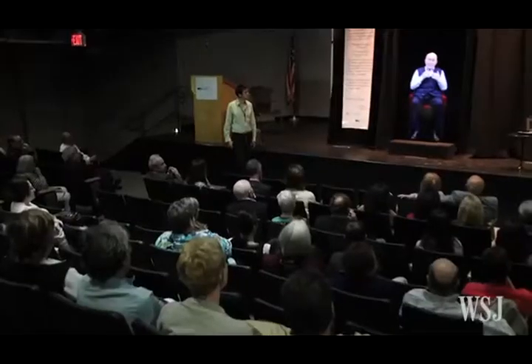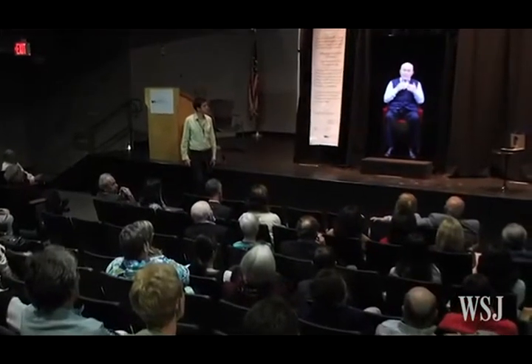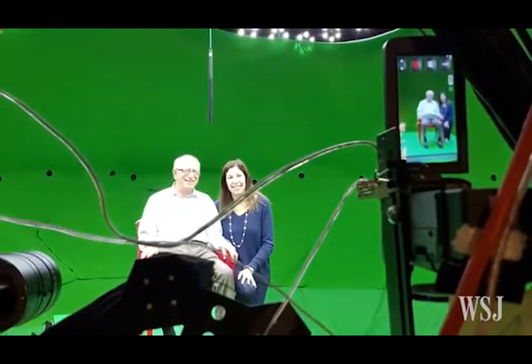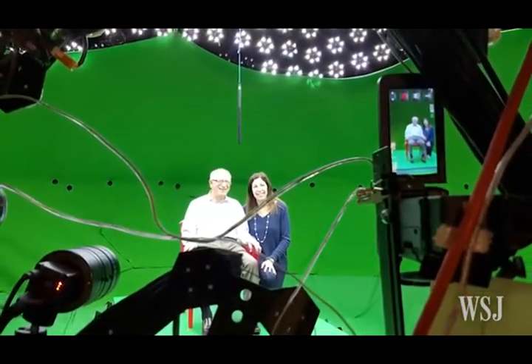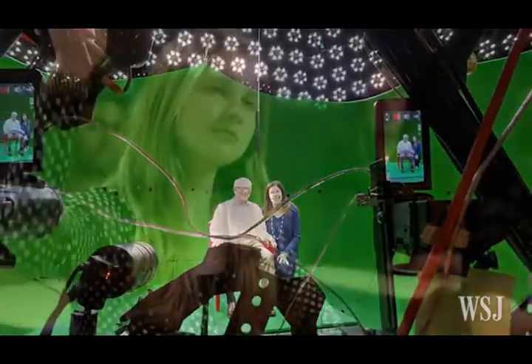Smaller museums, like the Illinois Holocaust Museum and Education Center in Skokie, are serving as test sites for new ideas, like this interactive video of Pinhas Guter, a Holocaust survivor. Guter was taped in a setup with roughly 100 cameras and more than 6,000 LED lights, and answered about 1,200 questions in more than 20 hours of interviews. Now visitors can ask Guter questions.